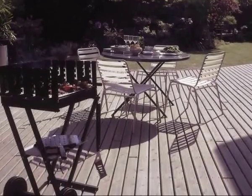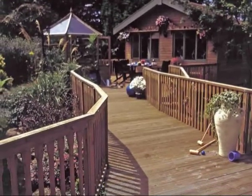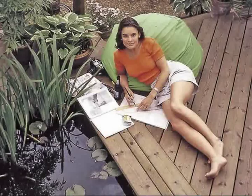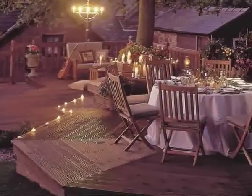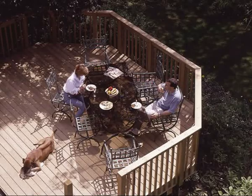Timber decking is as popular as ever for creating a versatile and beautiful extra living space in our homes. Decks provide a space to relax, an area to play, a place for dining outdoors, and an extension to our living space.